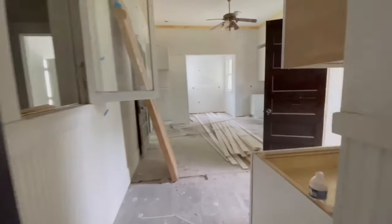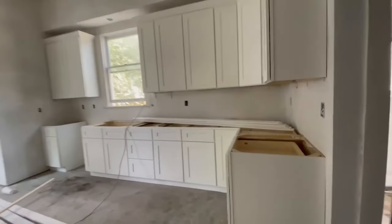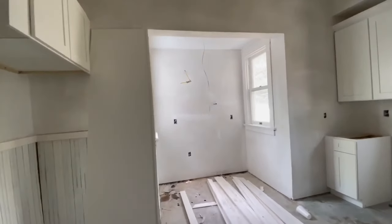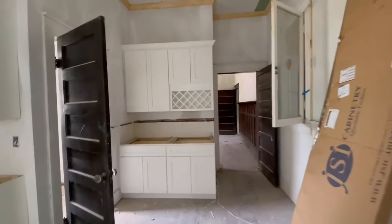Starting to work on the kitchen. Kitchen cabinets are getting into place, and there's where the gourmet stove is going to be. The refrigerator will be back there behind me, and I have this little coffee bar.